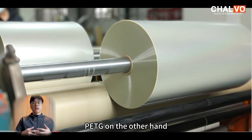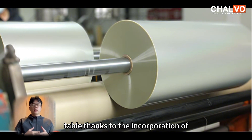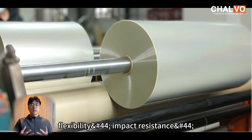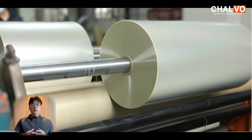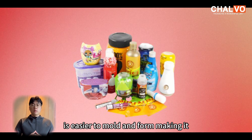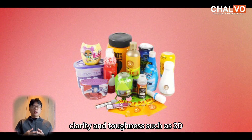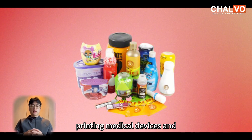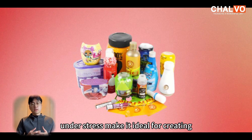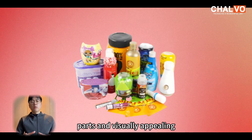PETG, on the other hand, brings a unique set of advantages to the table, thanks to the incorporation of glycol during its production. This simple modification enhances PETG's flexibility, impact resistance, and processability. PETG is easier to mould and form, making it a favourite in applications requiring high clarity and toughness, such as 3D printing, medical devices, and heat shrinkable labels. Its chemical stability and resistance to cracking under stress make it ideal for creating intricate prototypes, durable parts, and visually appealing designs.